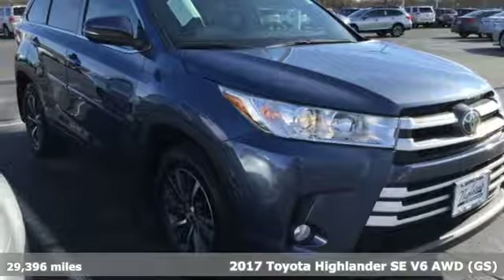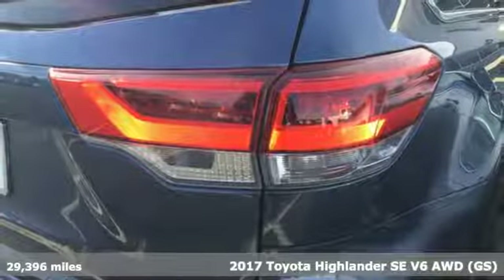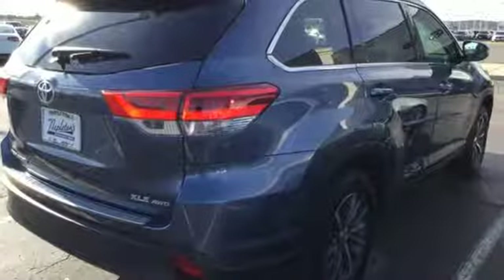Here's a 2017 Toyota Highlander. Life is hectic enough — make the journey smoother in this Highlander. It was built for families and made for fun. It comes nicely equipped with features you'll love.